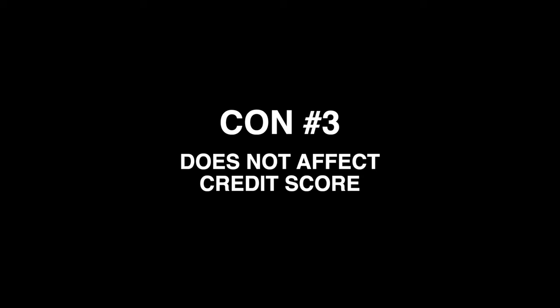Con number three is that it does not affect your credit score. This may not matter for most of you, but it may for some. The Crypto.com Visa card is a debit card, so no matter how much you spend, your credit score will not be affected. If you're in a season where you need to build your credit, this card may not be the best route short term. But if you don't care much about your credit score and only use credit cards for points and cashback, you might as well use the Crypto.com Visa card. Receiving cashback in crypto also makes you more likely to invest and hold it long term rather than spend it.